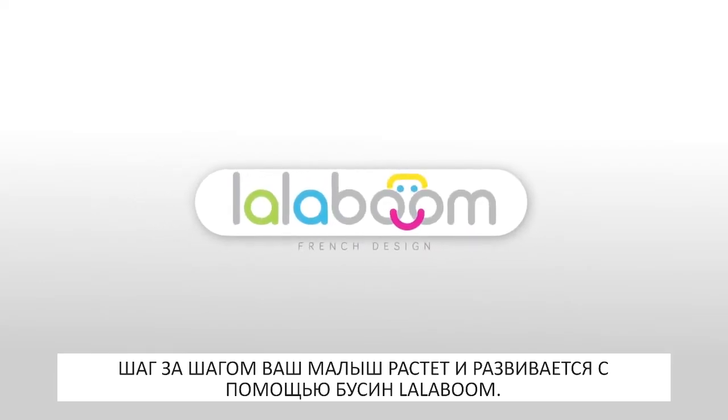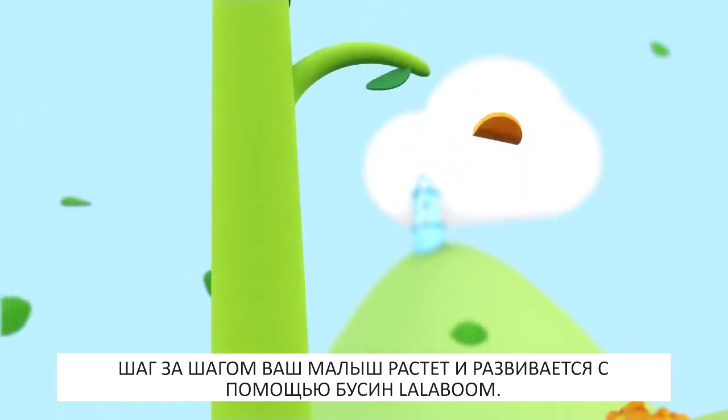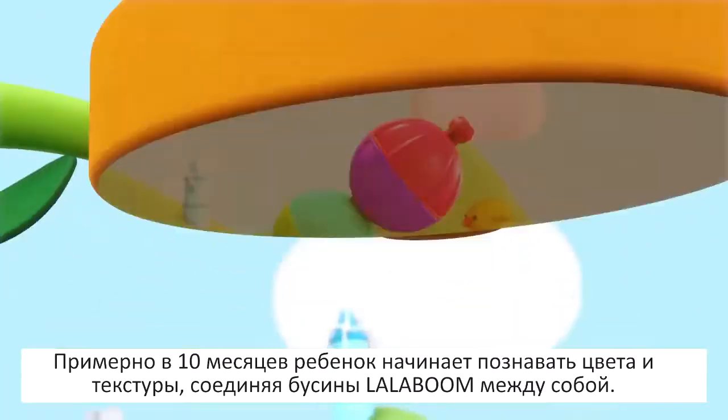With Lullaboom Beads, let your child grow and discover new skills step by step. At an early age, your child connects the beads together and discovers textures and colors.